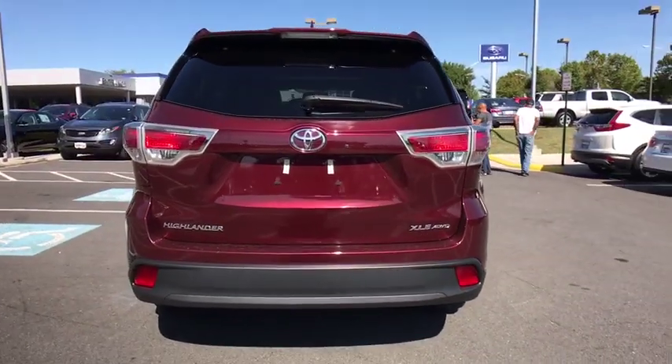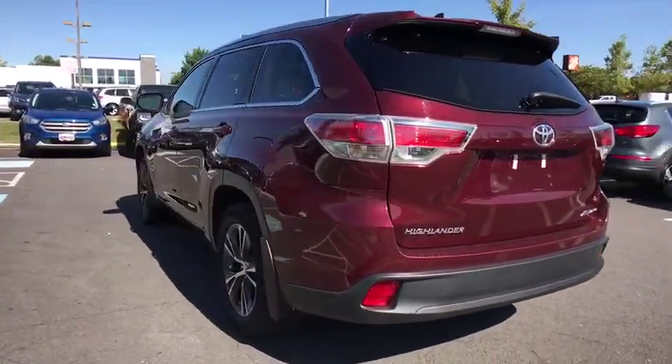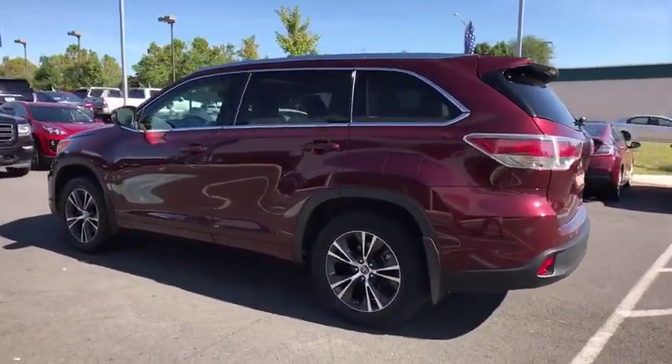A 2010 top safety pick, the Highlander is where substance meets style. This vehicle has less than 35,000 miles.